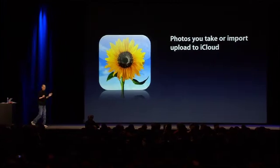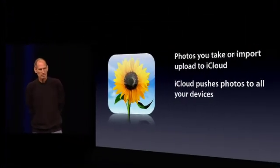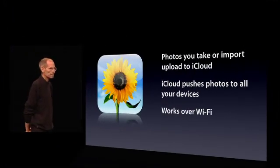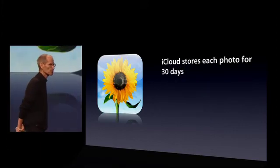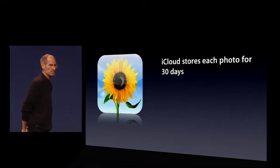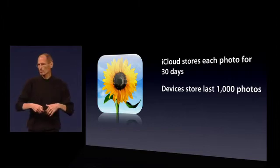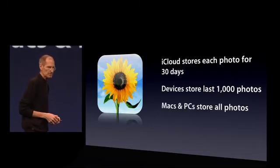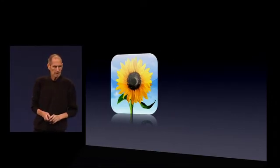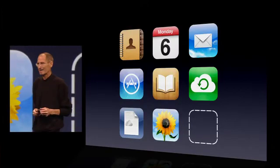Photos you take or import upload to iCloud. iCloud pushes them to all your devices, works over Wi-Fi. iCloud stores each photo for 30 days, which is plenty of time for all the devices to be connected. Devices store the last thousand photos, and you can just drag them to an album and they stay forever. Macs and PCs store all photos. We're really pleased with PhotoStream — we think you're going to like it a lot.